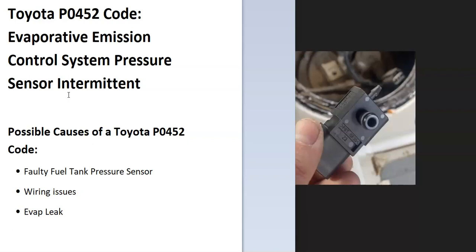So they have to do some troubleshooting to find out why. Some of the possible causes: it could be a bad fuel tank pressure sensor, it could be in the wiring, and it could possibly be an EVAP leak — although usually if you have an EVAP leak, you'll get other codes. But if you're just getting a P0452 code, it's going to be something going on with the pressure sensor.